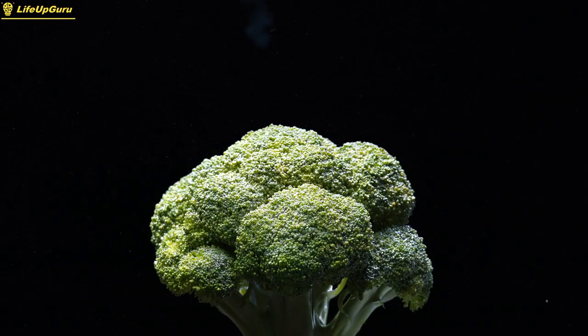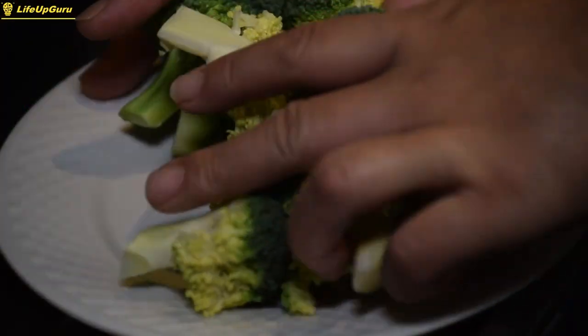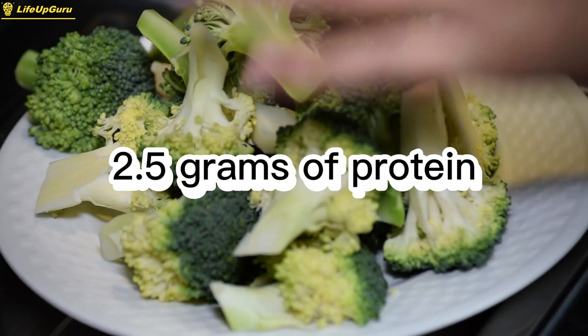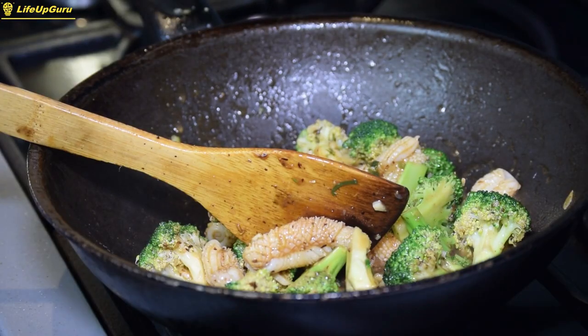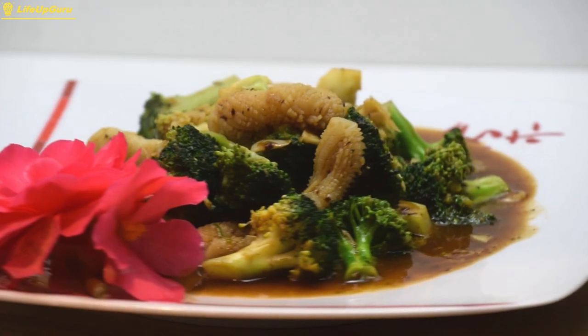Broccoli is a nutrient-dense vegetable that is rich in vitamins and minerals, including vitamin C and fiber, which can aid in muscle recovery. One cup of chopped broccoli contains around 2.5 grams of protein, as well as essential nutrients like vitamin K, folate, and potassium. Broccoli can be steamed, roasted, or sautéed and pairs well with a variety of protein sources.